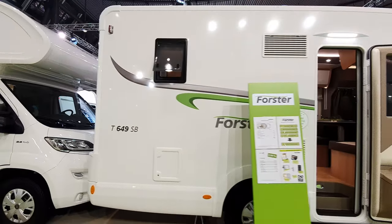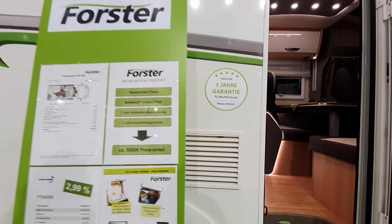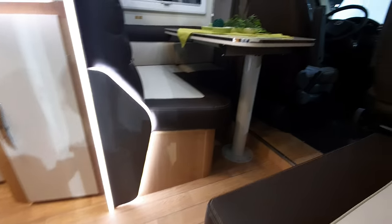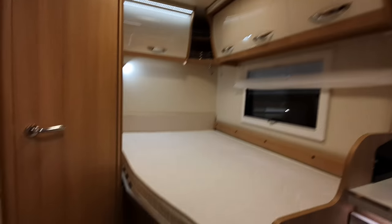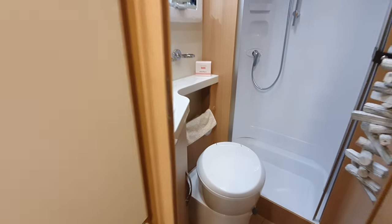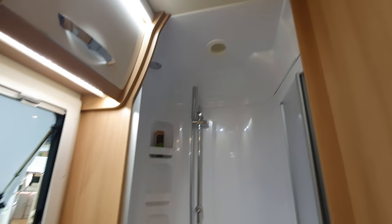Next is the 649 SP, a semi-integrated van — six and a half meters long at 53,500 euros. It has a bed up top and a side bed. The decoration visible here probably doesn't come with it.